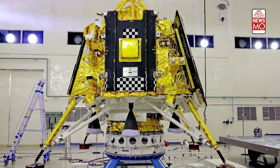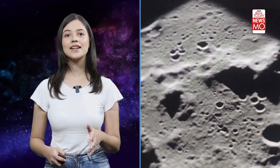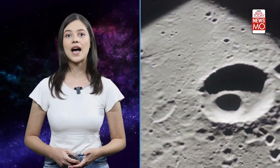Chandrayaan-3 also carries a special lunar traveller weighing 26 kilograms. This little explorer will analyse the mineral composition of lunar rocks and soil.